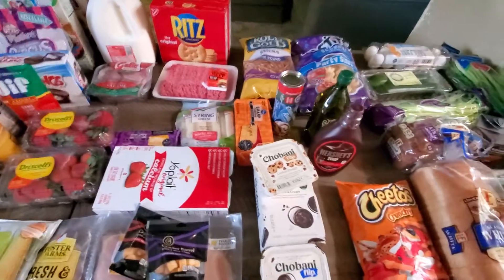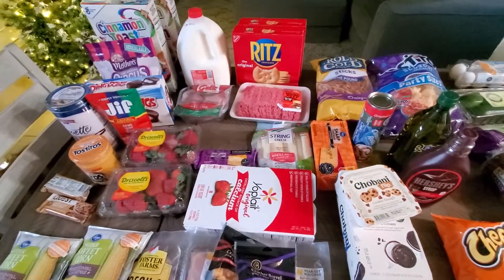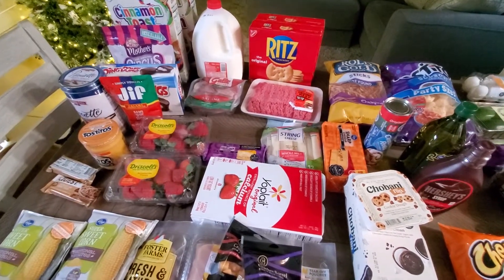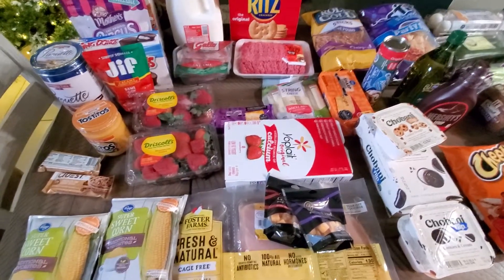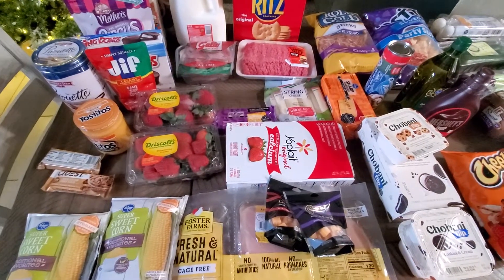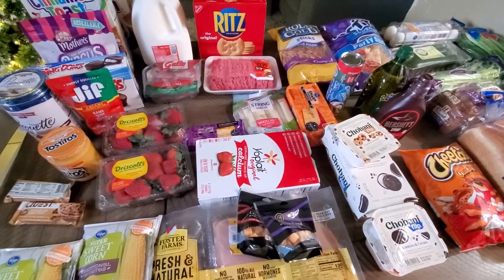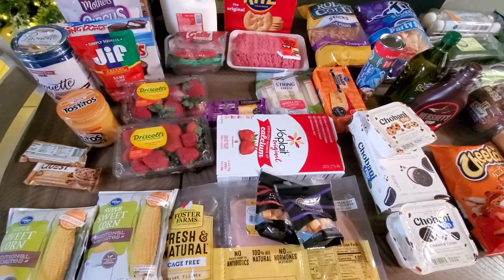So that is the groceries for the week. Like I said, it was like $150, but it'll be good because it'll last us for lunches and dinners. Here in Southern California it's about $10 to $15 even if you go to just McDonald's for one person — they're like $12 a meal. It's crazy, so it's so expensive to eat out, especially for Chris at lunch. So I just make sure that he has a lunch here that he can eat.